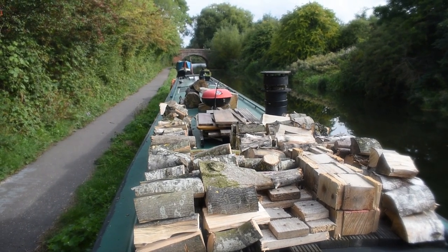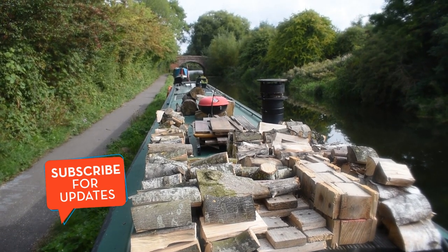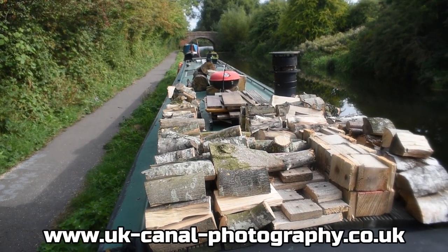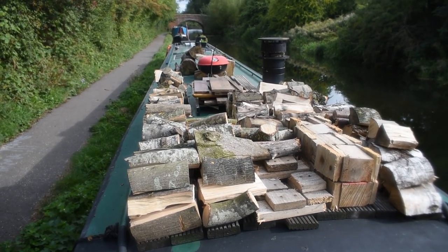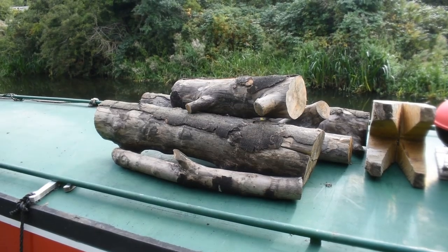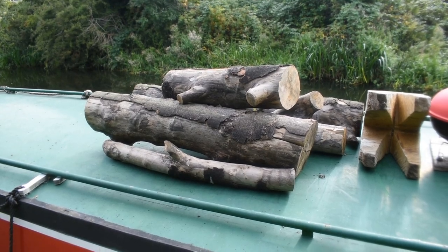Well you find me today moored up at the village of Elston. Elston's just up to the right hand side of the boat across that bridge up there. I found some more wood yesterday so I've been busy preparing for winter — some sycamore I found yesterday. I've cut half of it up and I've got the other half to do. So now let's go for a little walk.